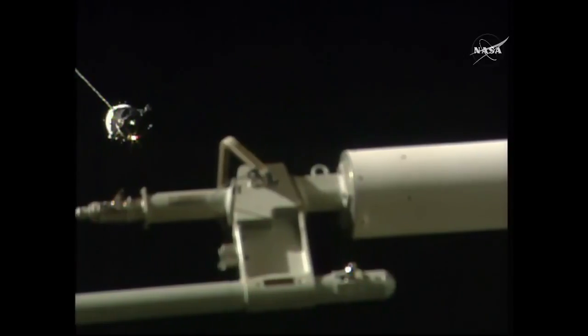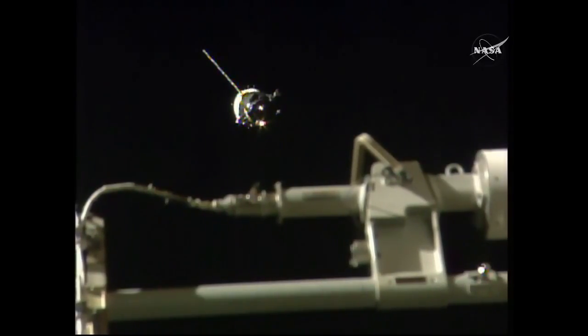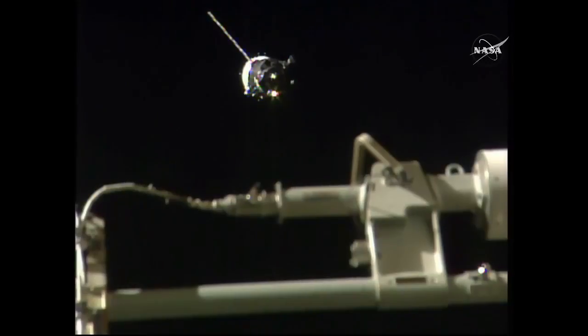As you heard, the final approach has begun — just about ten minutes to docking. The vehicle is on close approach, currently 153 meters from the station. Range is 150, range rate is 0.77 — it's a posigrade. We are increasing our speed.